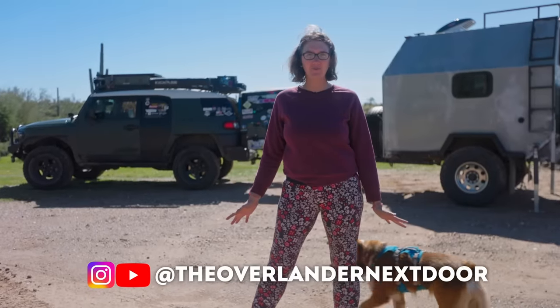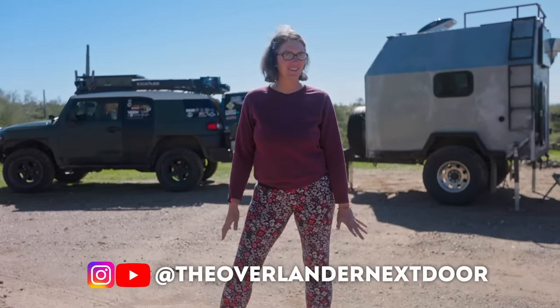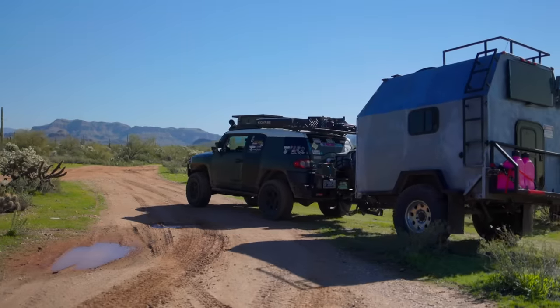If you'd like to follow along with my journey, I have a YouTube channel — Juliana Rose aka The Overlander Next Door — same thing on Instagram. Thank you for watching, guys. I hope you enjoyed it. Until next time, see you later!